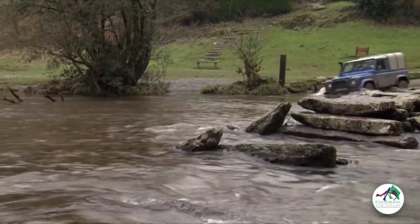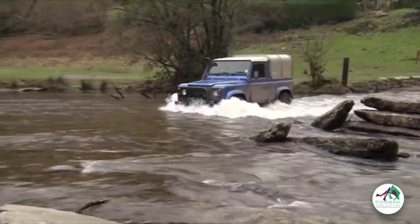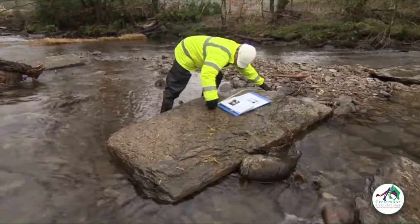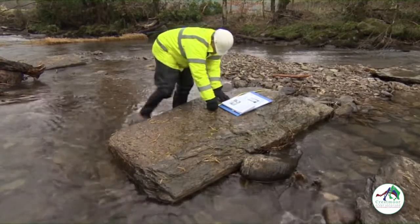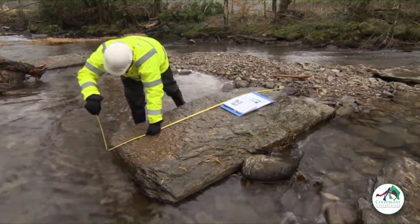Believe it or not, the bridge and the ford beside it are a classified highway, so Somerset County Council are responsible for its repair. Their man in charge of bridges is trying to locate and identify all the pieces of what's now a giant stone jigsaw puzzle.